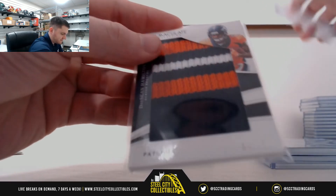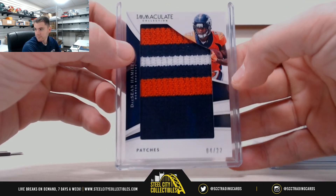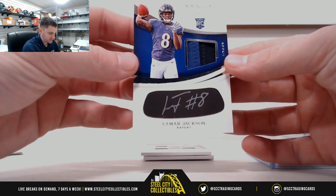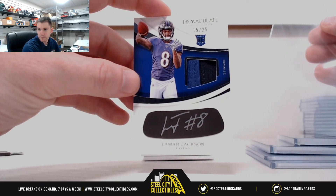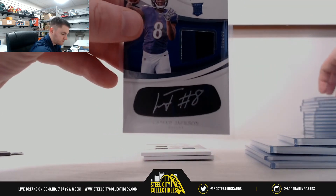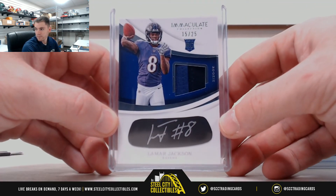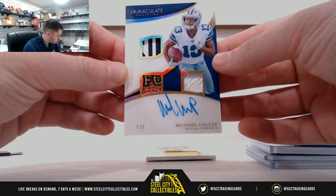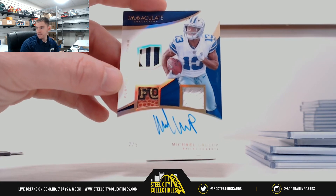Owen, why'd you want number five? Because you hit a Lamar Jackson eye black, 15 of 25, serial number five, going to Owen. Michael Gallup, 2 of 5, going to Stu. Nice one there, Stu — that's jersey, ball, and glove. Two of five. Nice hit, Stu.